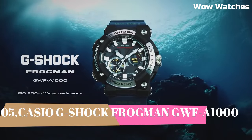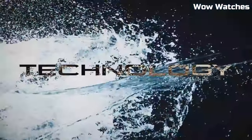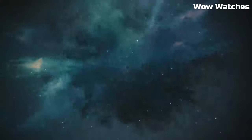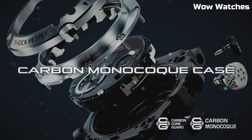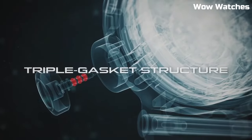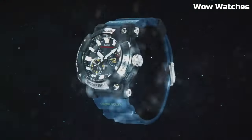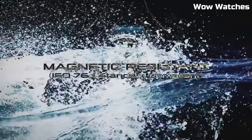Number 5: Casio G-Shock Watch. Japanese solar quartz movement, caliber 3475. Case dimensions: 55 millimeters in diameter and 20.4 millimeters in thickness. Display type: digital. Mineral glass. 200-meter water resistance. Features include chronograph, alarm, power reserve indicator, perpetual calendar, backlight, Bluetooth, and heart rate monitor.